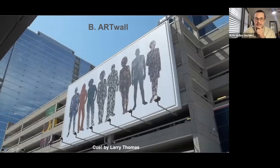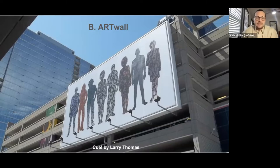Moving on to the second opportunity: the art wall. This is down at the Towne Pavilion parking garage at 13th and Grand — 'Cue' by Larry Thomas. This is quite a big moment for some big visibility. Artists are invited to propose a two-dimensional work to be displayed on the billboard, which will be displayed for somewhere between 12 and 18 months. If accepted, we'll ask for a print-ready file. The billboard itself is 36 by 70 feet, with the usable space just a little bit smaller than that. For this opportunity, the artist will be paid a fee of $1,000, and again, Art in the Loop pays for printing, installation, and removal.